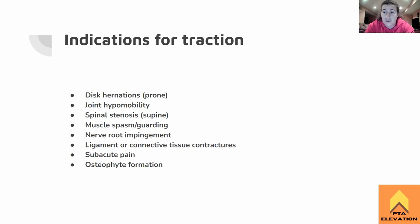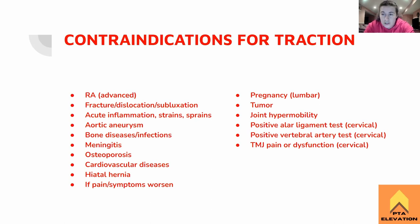Contraindications for traction — there are a lot more contraindications than indications, so know this section very well. Rheumatoid arthritis is a contraindication due to ligamentous laxity, and it can also cause a positive alar ligament test. That's mostly in very advanced RA, but the boards isn't going to distinguish acute or chronic RA. Just RA is a no-go when it comes to traction.